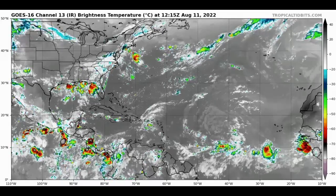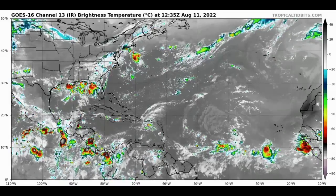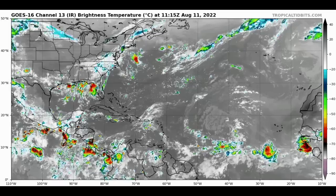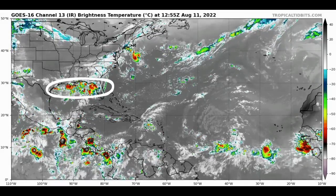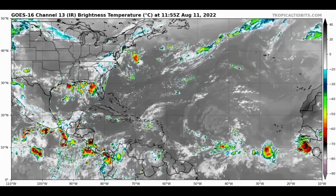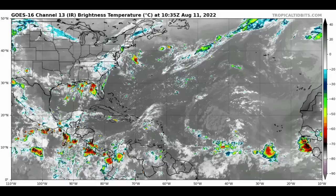Starting off with a look at satellite imagery right now, we're seeing that we do have some shower activity taking place in various areas of the North Atlantic — in the Gulf of Mexico, the northern part of the Gulf of Mexico, also out in the main development region and just off Africa. Our disturbance is located about midway between the Lesser Antilles and the coast of Africa.